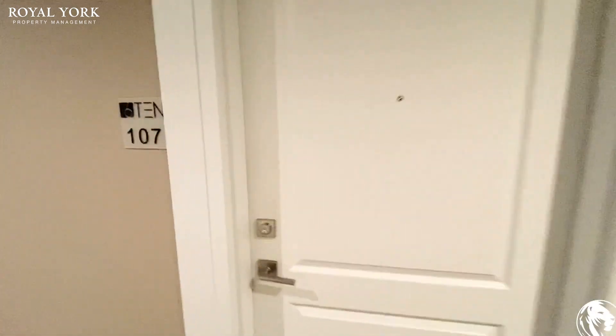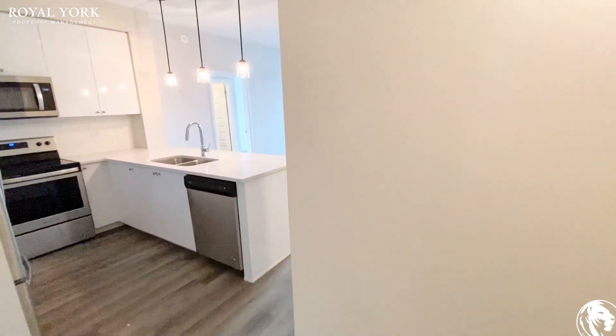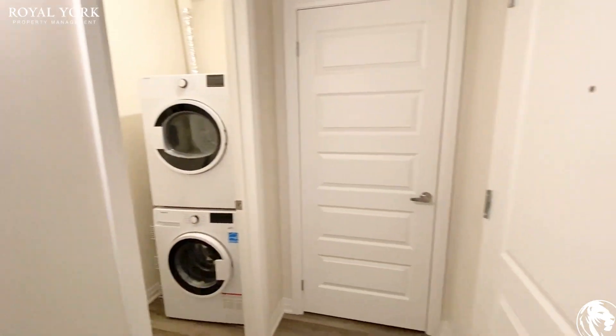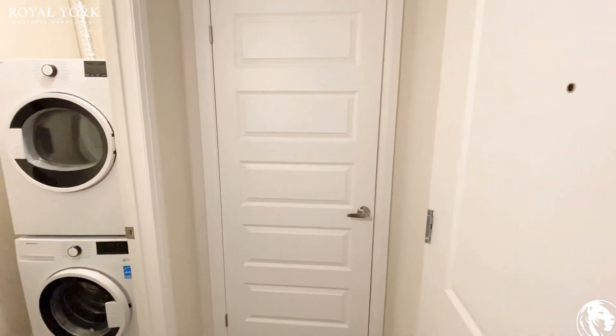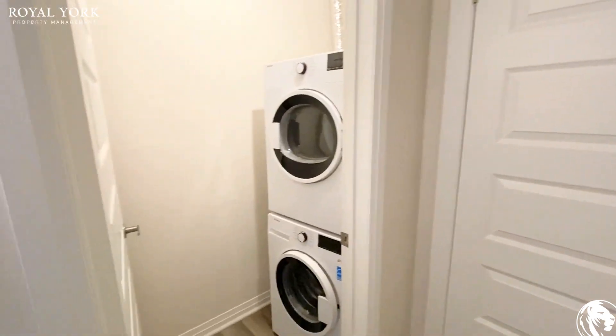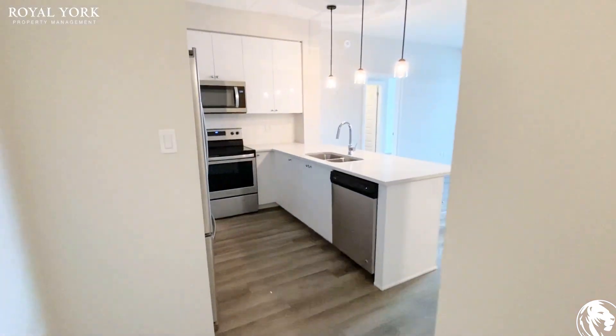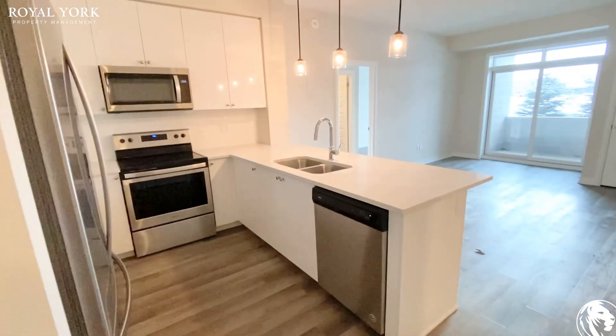Hello and welcome to unit 107 at 610 Farmstead Drive in Milton. This is a two-bedroom, two-bathroom unit. When you walk in the front door, you do have your hallway closet located right behind it, and then you do have your laundry ensuite here as well. As we continue on into the unit, you do have your kitchen right here.